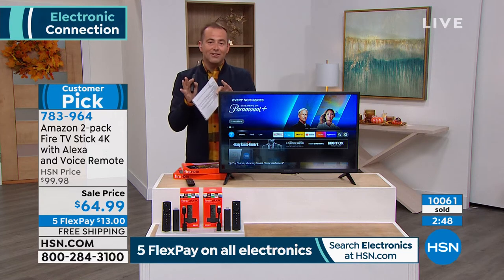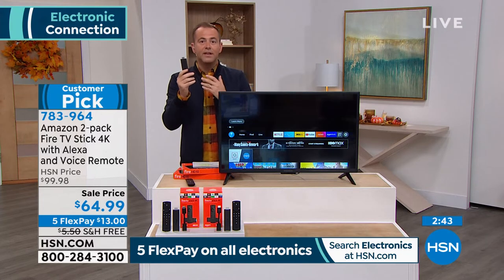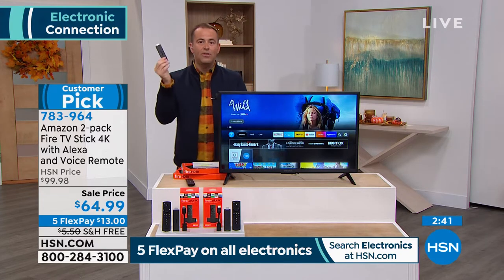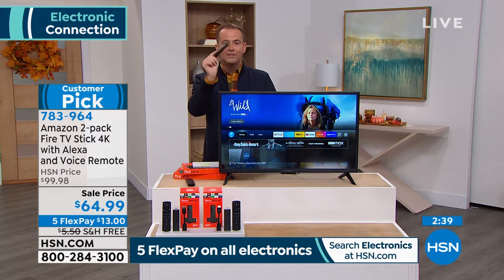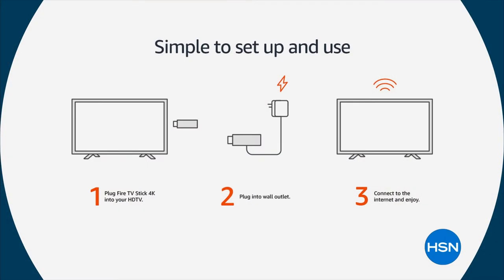Folks, we're excited to see so many people ordering this. There are a couple extra reasons you'll love this — this is something that can go with you. If you're traveling, you can take it to the hotel room, plug it into the TV. If you're staying at somebody's house and they don't have a smart TV, you can plug this into their TV. It's amazingly portable, or it can be as permanent as you want.